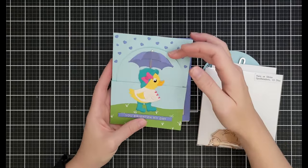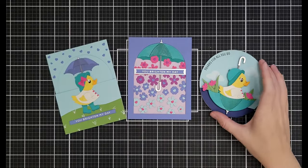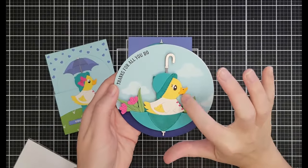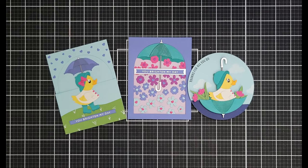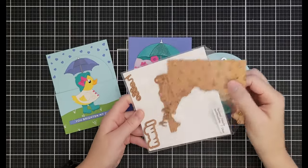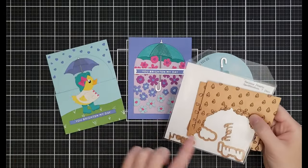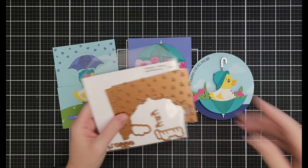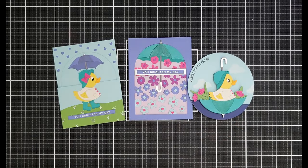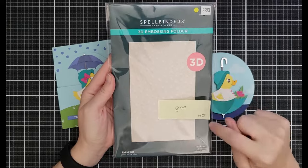The duck with the umbrella is my favorite — so cute — and there's a video showing how I did his beak detail and his eye. He is $11.39 down from $18.99. Raining Hearts includes sentiments and plates that cut raining hearts or raining raindrops — $16.99 down from $26.99. There's also a Raindrops embossing folder at $8.99 down from $14.99.